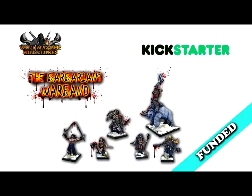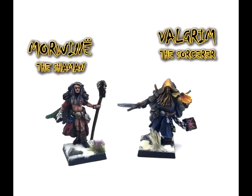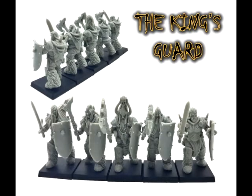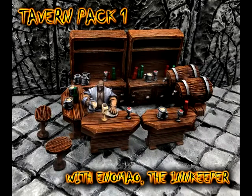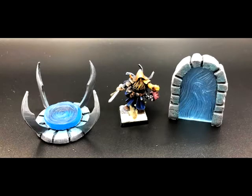Moving on to the fourth Kickstarter — it ends on Friday, May 25th, around 5 a.m. Central Time. This one's called The Barbarian's War Band, and it's by Windmaster Miniatures. Pretty cool little collection of fantasy barbarian miniatures. I was always a huge fan of barbarians when I first got into miniature painting — I grew up with Conan and stuff like that. To me, when I think fantasy role-playing, I think barbarian — the tank, the hack-and-slash guy. And so this one's pretty dadgum cool.